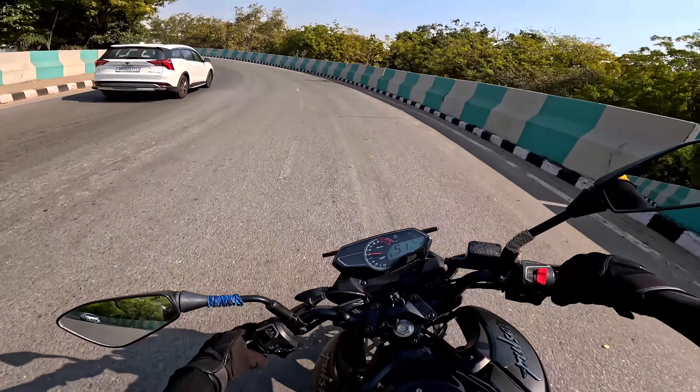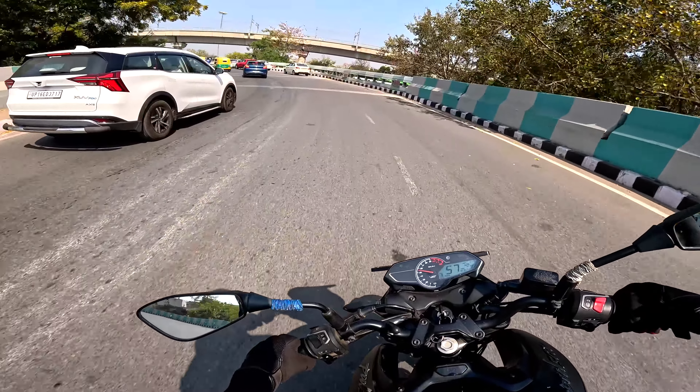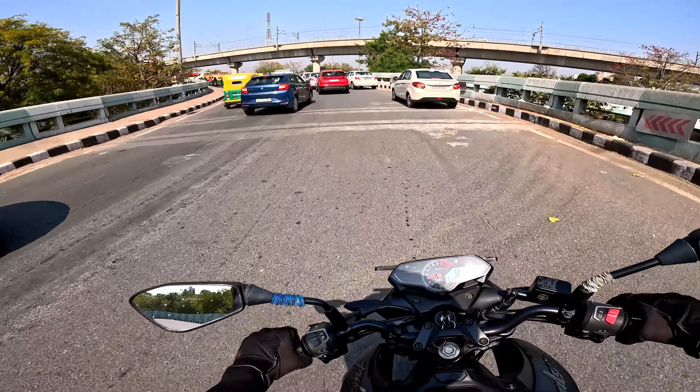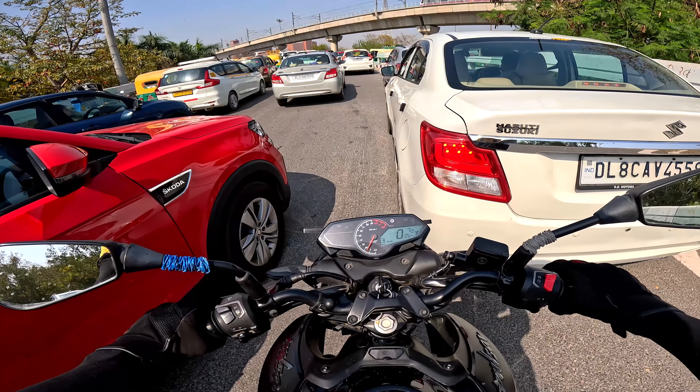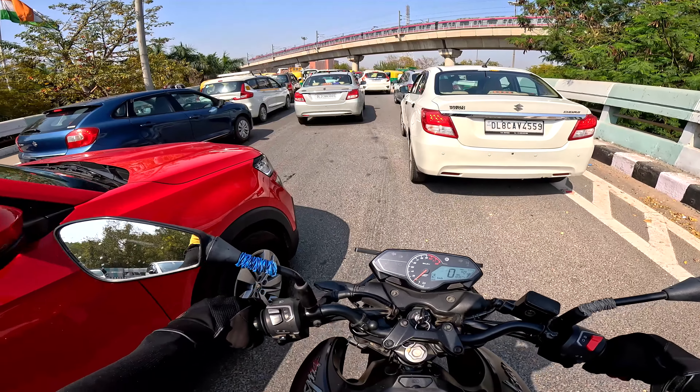Oh, this is another ramp. Wait, wait, wait — why is it stuck? Oh shit, I just wasn't telling — the ramp seems too big, no traffic, and before — what happened?